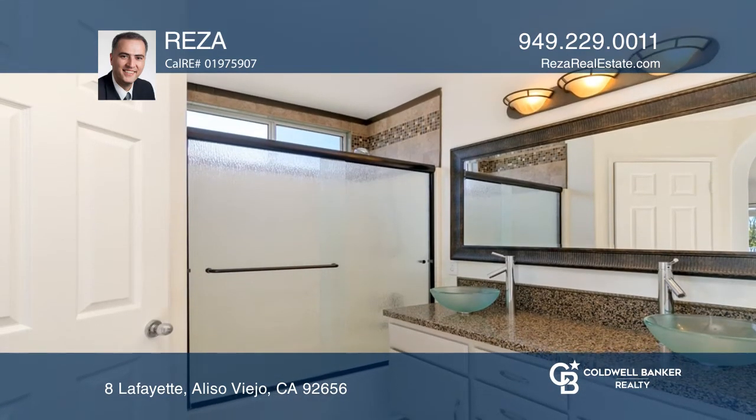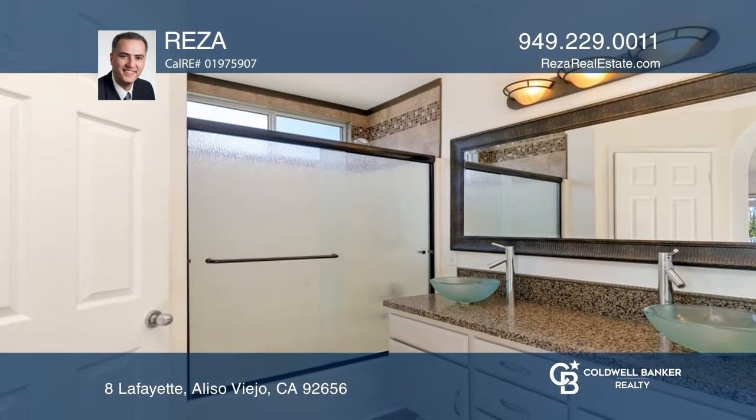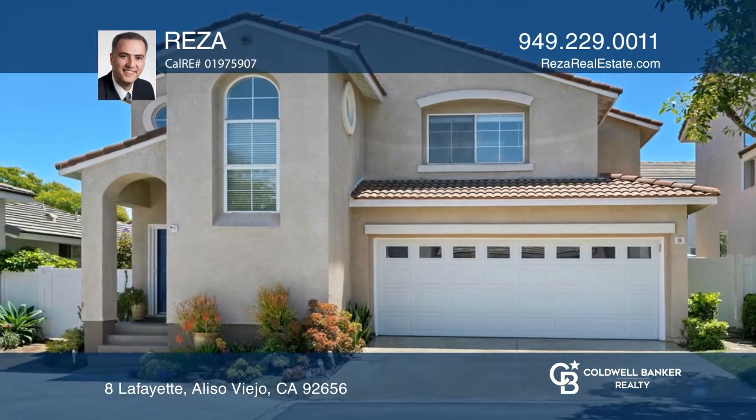The master suite with vaulted ceiling is where you'll have the mountain views, and the master bath has upgraded fixtures. To see your new home in person, schedule a tour with Reza.